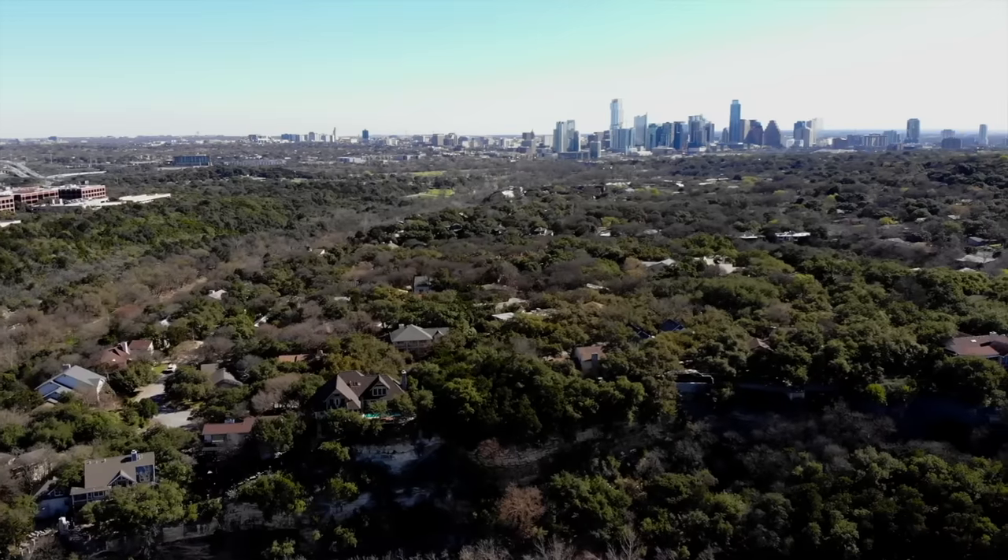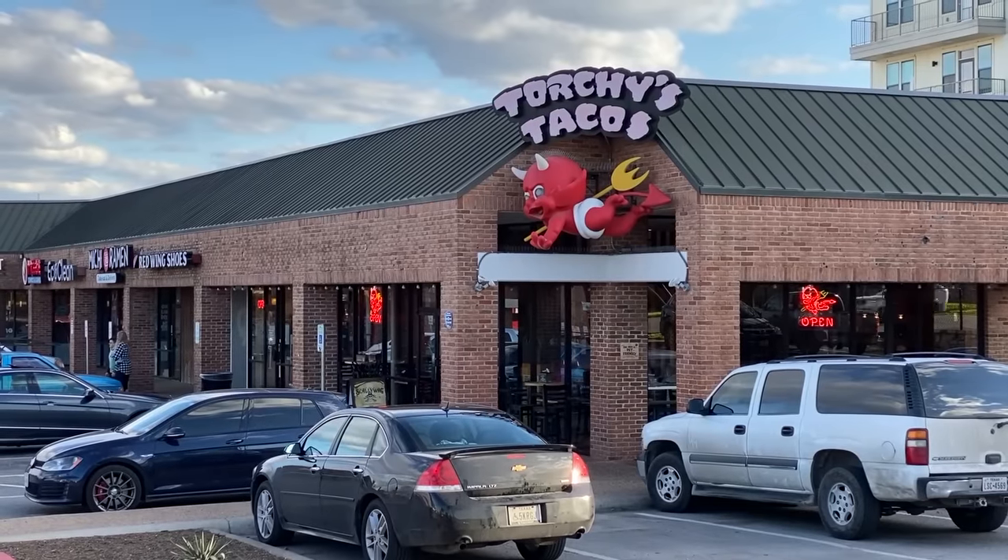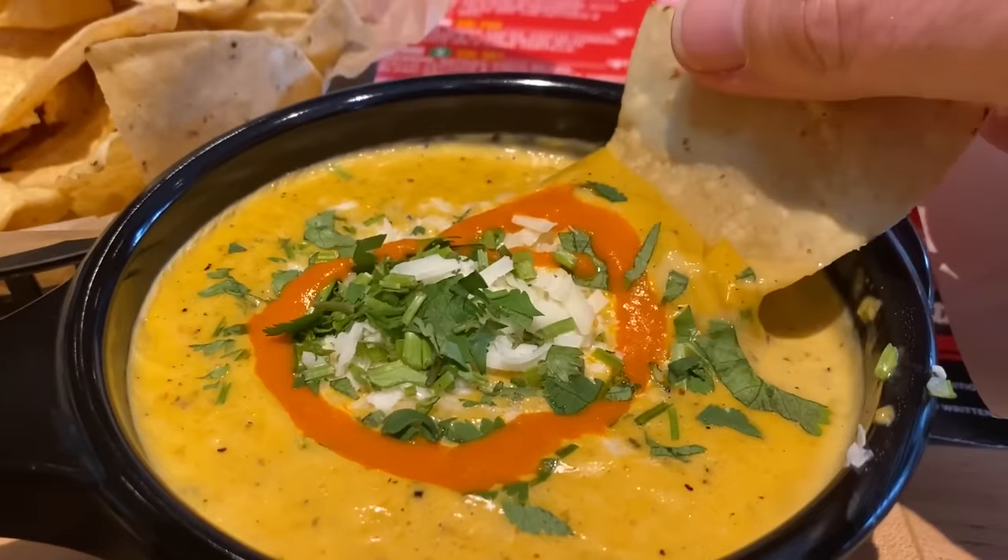Hey guys, it's Ken from KBD Productions TV. Welcome back to the Ken Domic Food Review just for you. I am in the awesome town of Austin, Texas at Torchy's Tacos because a couple of you guys wanted me to check it out. The food's supposed to be really good. Let's go in and eat some tacos.